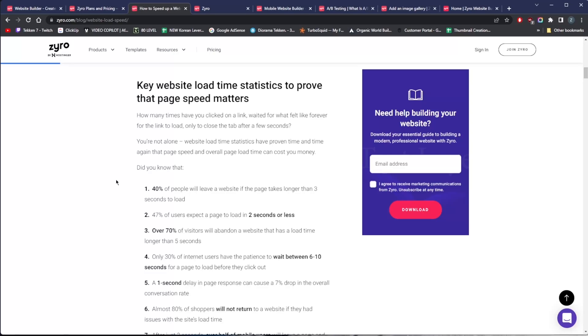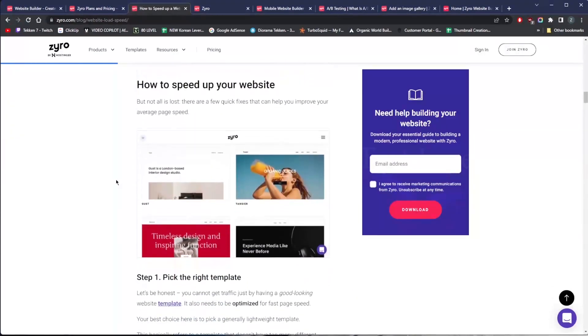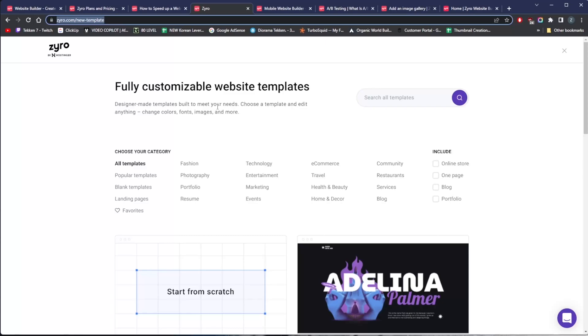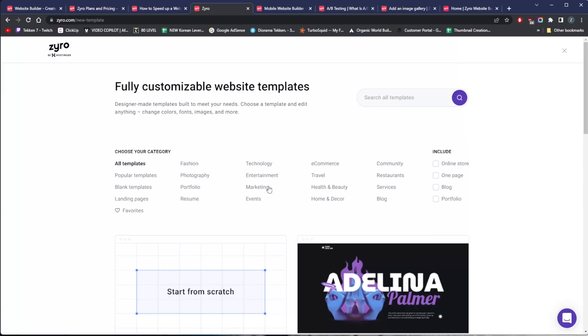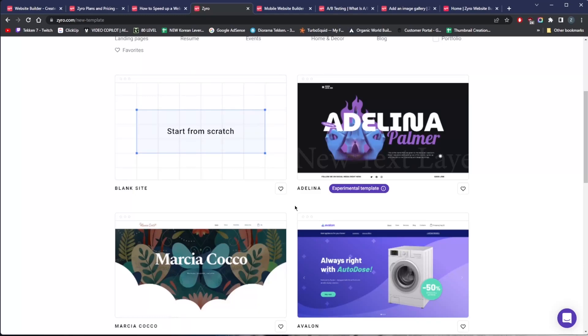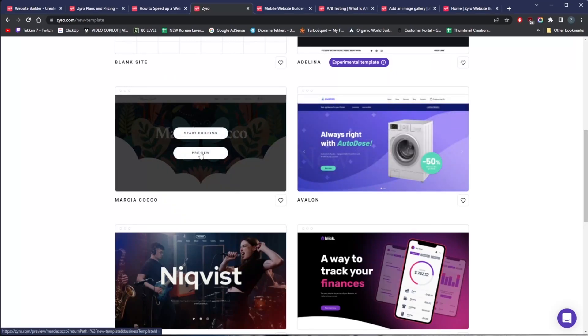Making your website faster might sound technical, but there are some really simple tips anyone can apply to make your pages load at lightning speeds. These include getting reliable hosting — whether using a website builder, content management system, or coding your own website, make sure your hosting provider offers a good service. Another tip is picking a lightweight template. Zyro has plenty of well-optimized templates you can choose from, and you can start from scratch or get going quickly with one of these templates.